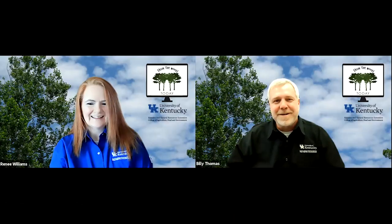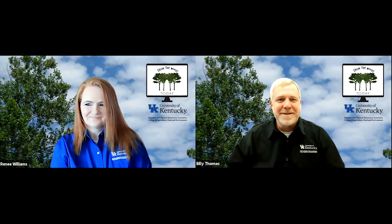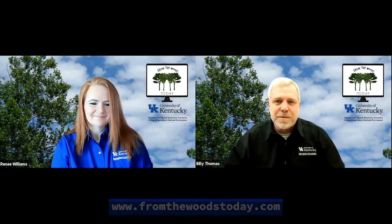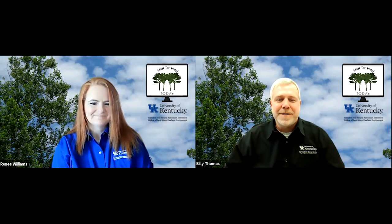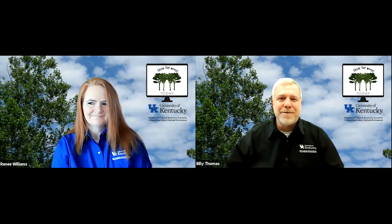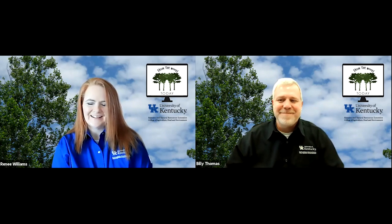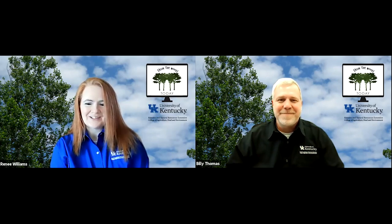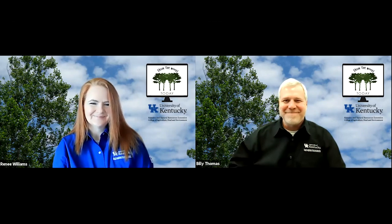Renee, another great show. We covered some really interesting and important topics and we appreciate you all being with us on a weekly basis. As a reminder, all of our shows are posted on fromthewoodstoday.com — please check that out for any episodes you might have missed. Please help us spread the word — we think there are a lot of other people who would enjoy From the Woods Today. We're on every Wednesday at 11 o'clock. Until then, take care. Bye, see everybody next week!